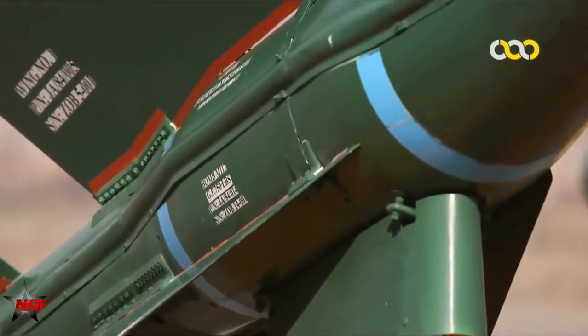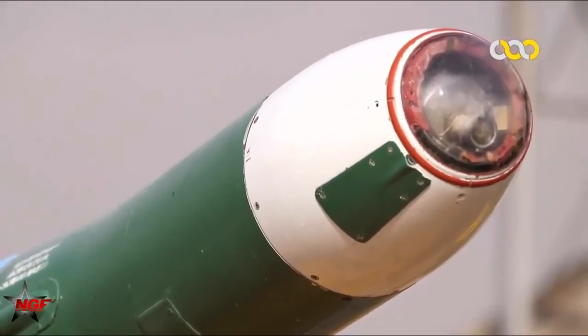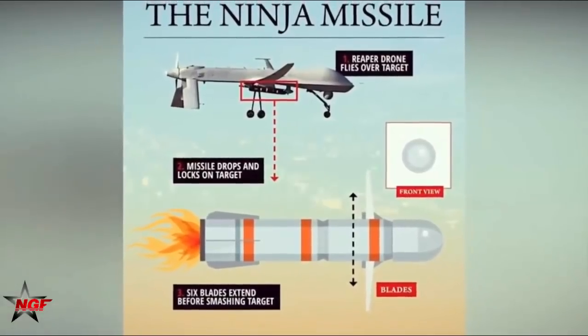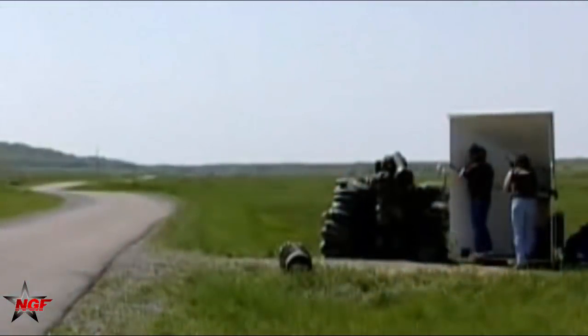The guidance of millimeter wave radar is the most difficult, because this kind of missile needs to be used with airborne millimeter wave radar, and Iran does not have a mature and reliable small millimeter wave radar that can be carried by armed helicopters. The difficulty of developing such a radar is not a small challenge.